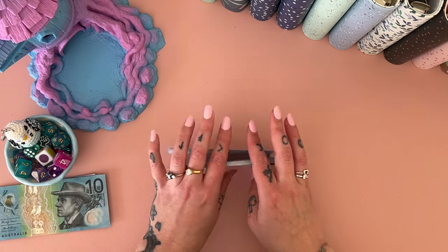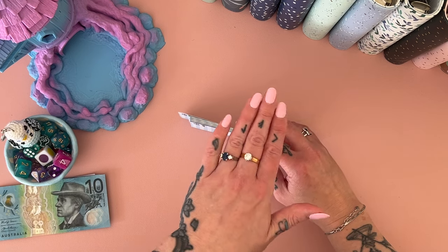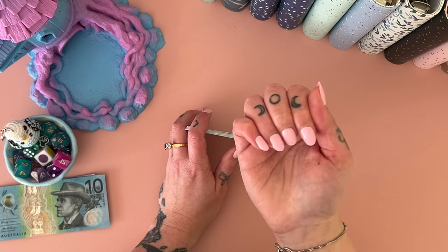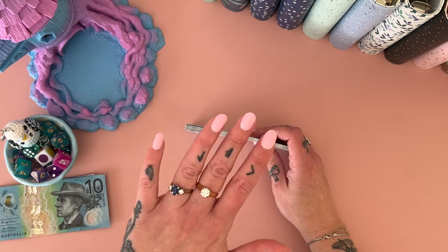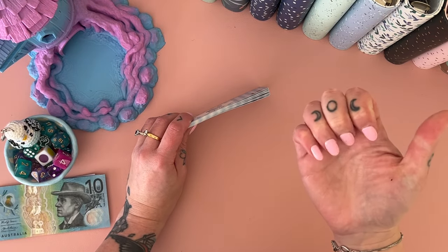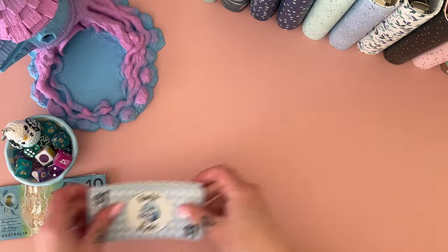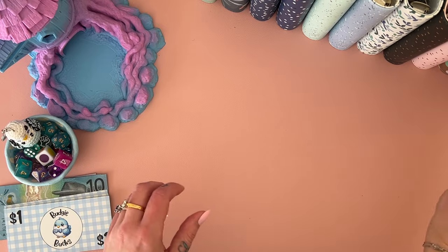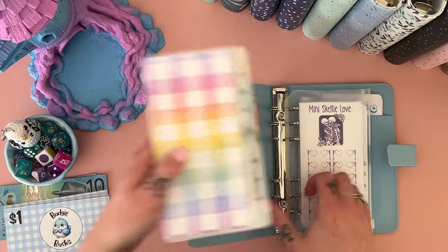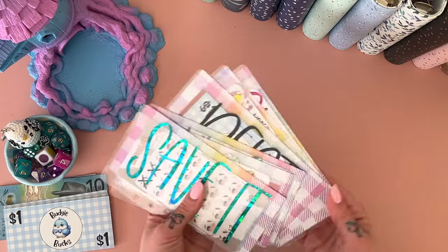I just filmed my budget-with-me and realized I forgot to mention — if you can see specks all over my fingernails, I took those glitter bomb scratch-offs off my debt binder challenges. Oh my god, I can't get it off my nails. I've washed my hands so many times and it's properly stuck. Luckily it just looks like I put glitter on them.